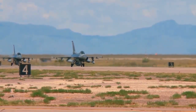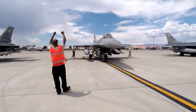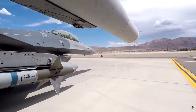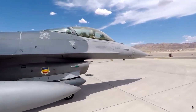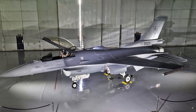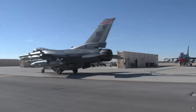Jets undergoing F-16 Block 70 modernization are generally classified as 4++ generation, as they will be subject to hardware and structural upgrades compared to other F-16s. The most important step in the Viper modernization will be to replace the current radar system with the APG-83 active phased array AESA radar produced by Northrop Grumman. With the integration of the APG-83 radar, the situational awareness of the F-16 will increase significantly.